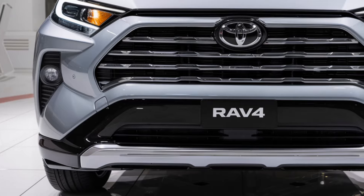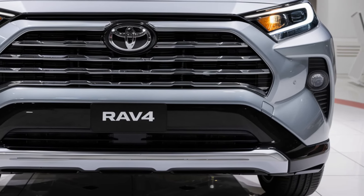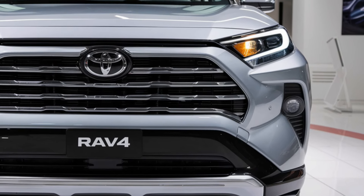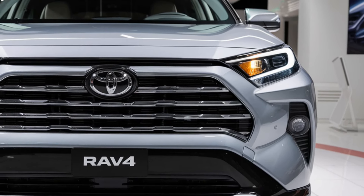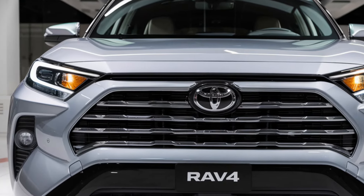New for 2025, the RAV4 is available in fresh color options and updated wheel designs, allowing you to customize your SUV to match your personality. With roof rails and an optional panoramic moonroof, the RAV4 not only looks great but is ready for all your adventures.